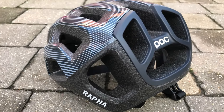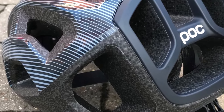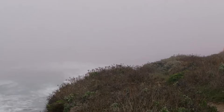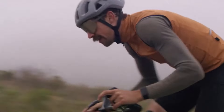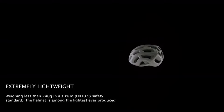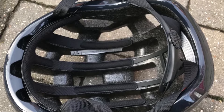The Ventral Light impresses with its ultra-lightweight design and exceptional ventilation. Our small test model weighed only 170g — claimed 200g for the medium — resulting in a barely-there feel on the head, greatly enhancing comfort.